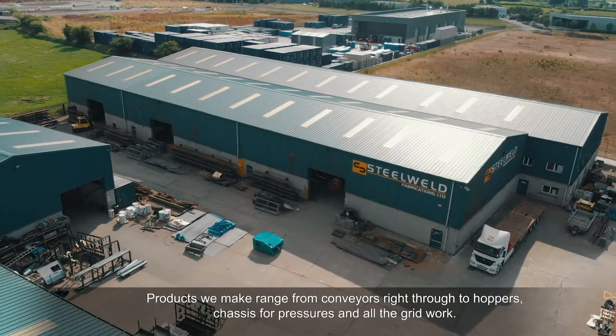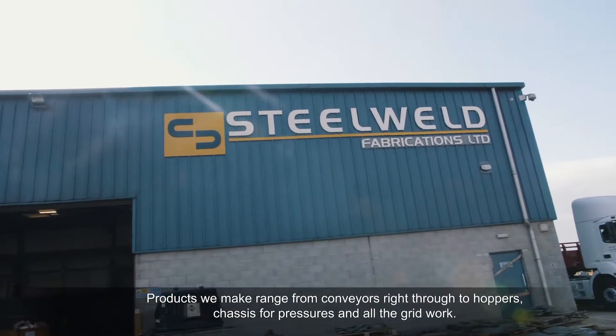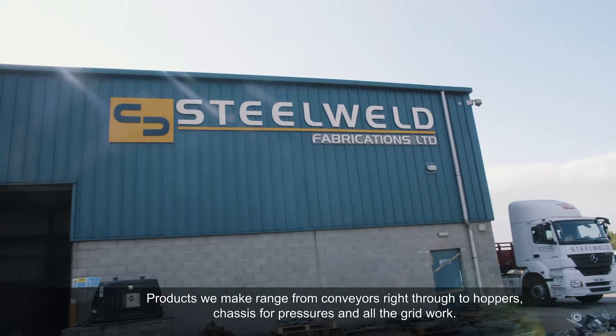The products we make are conveyors, right through to hoppers, chassis for crushers and all the great work.